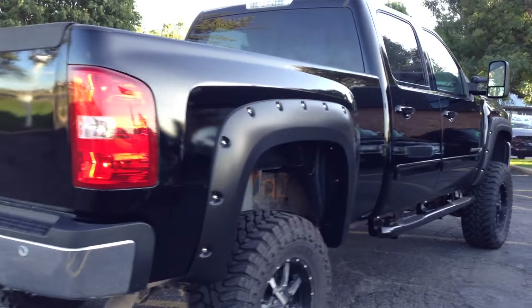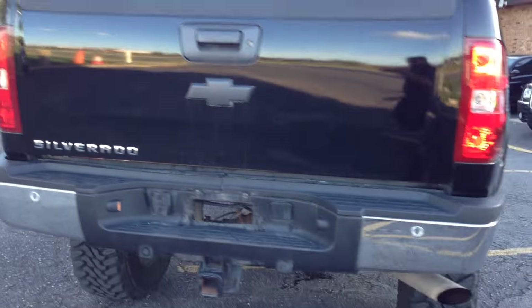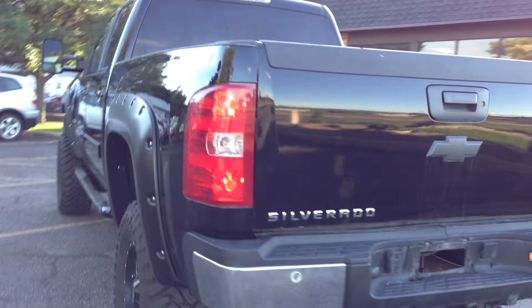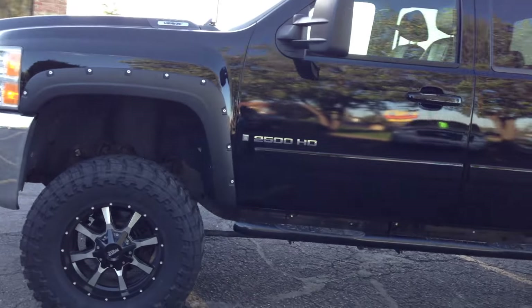It's got a nice lift kit, trailer tow package, backup sensors, pocket flares, black running boards, telescopic tow mirrors with built-in signals. Beautiful truck.